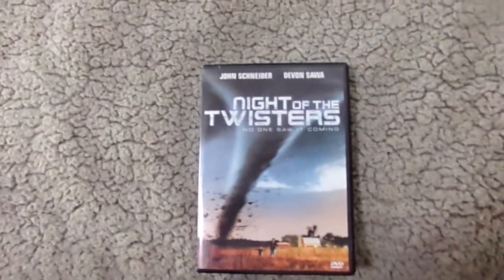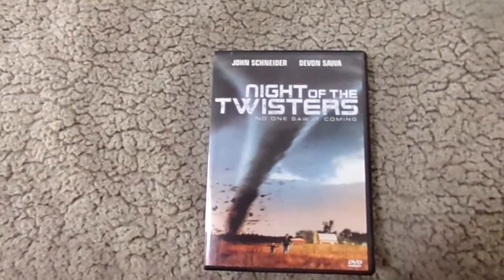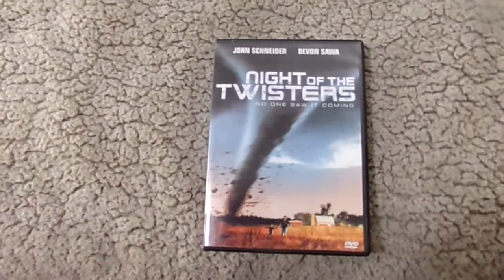The first thing I'm going to show off is a DVD of one of my all-time favorite movies. It's a movie I've talked about a lot on my channel, so I'm not going to talk about it in this video. But I've wanted a DVD release of this movie for a long time and just haven't gotten it because it's out of print and people have been wanting a lot of money for them online. But I recently found somebody selling copies for a really good price, and the movie I'm talking about is Night of the Twisters.